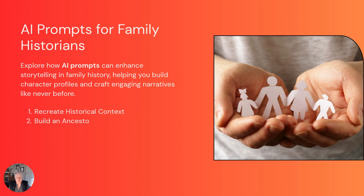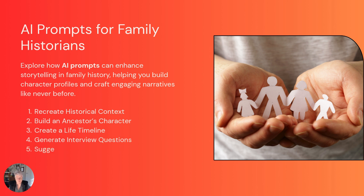Before we dive into our seven game-changing prompts, let me share why this matters. As genealogists, we often have incredible research skills. We can navigate census records, decode old handwriting, and piece together complex family puzzles. But sometimes when it comes to transforming all of that into compelling narratives, we can feel stuck. That's where AI becomes your co-writer.